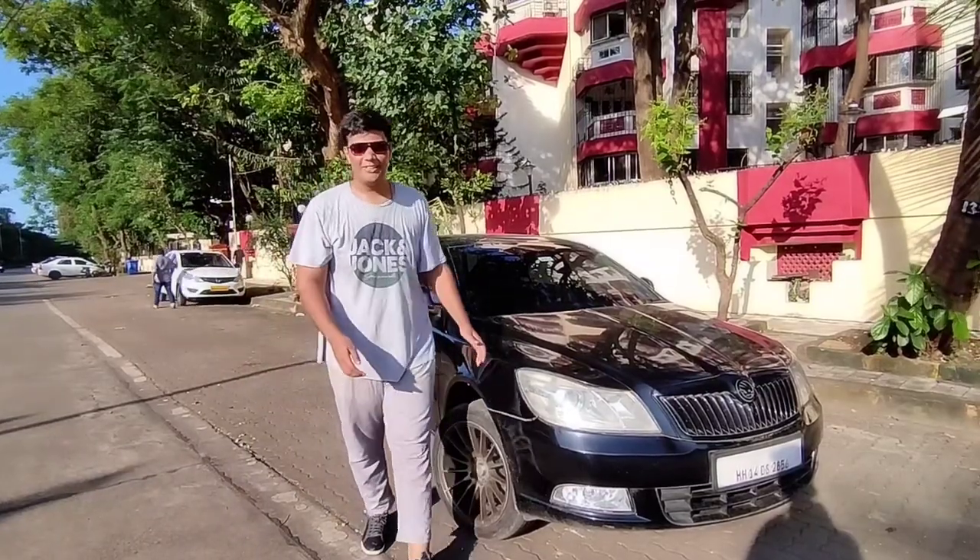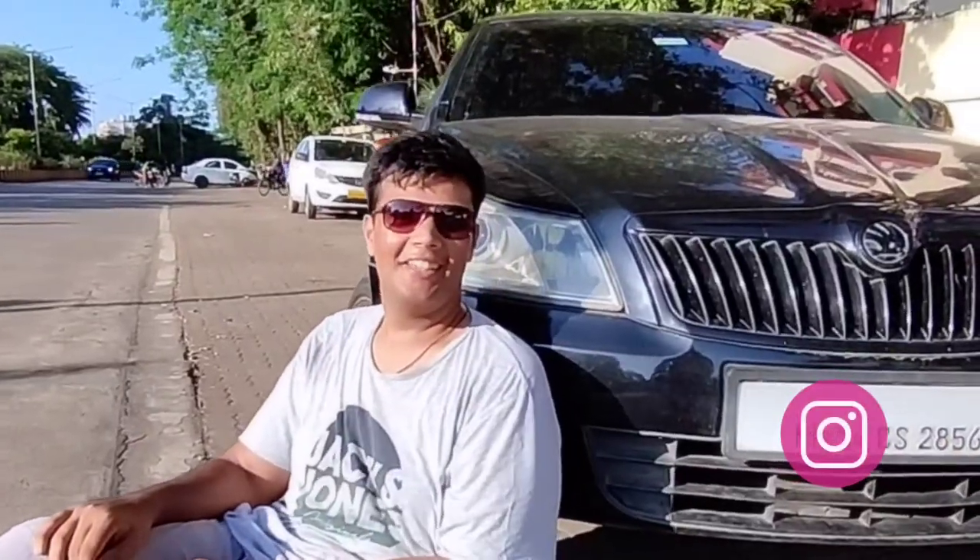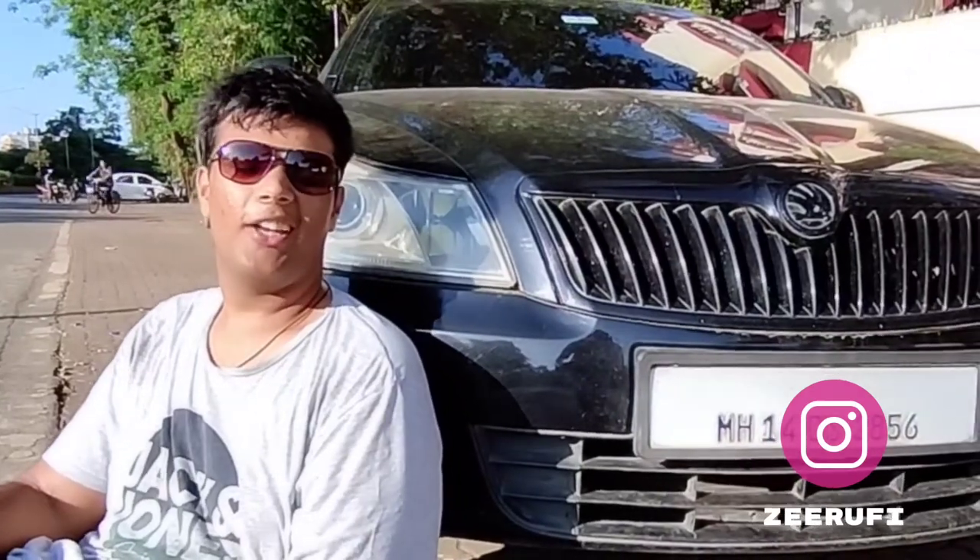Hi guys and welcome back to another video. This right here is a 2011 Skoda Laura and this car is a pure creeper.